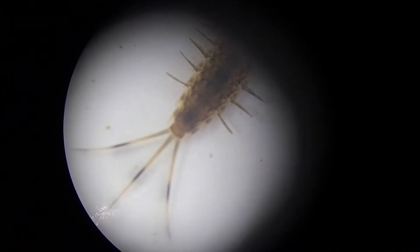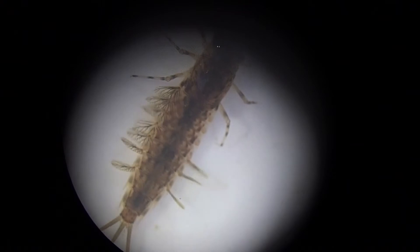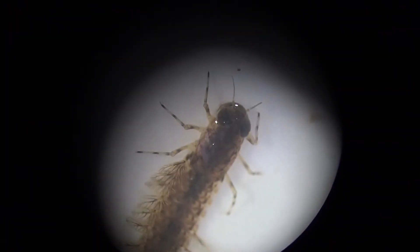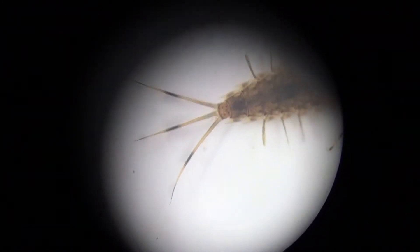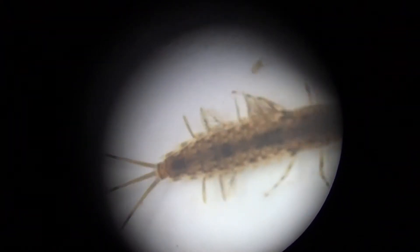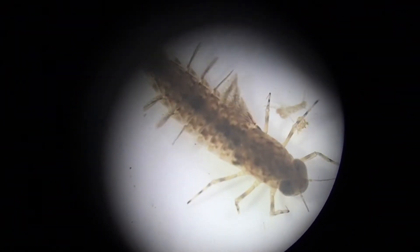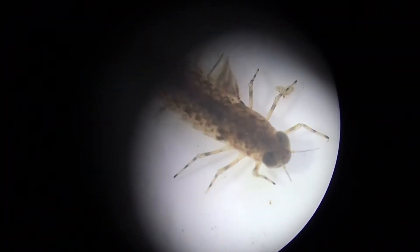Here we've made our bugs even bigger with the help of a microscope. There are a few features that are useful for identifying benthic macroinvertebrates, as well as most bugs. For one, you can look at how many legs a bug has. I noticed that this one has six legs, which makes it an insect. Another good feature to look for on these bugs is if they have any tails — this one, for instance, has three. That means it's in the mayfly order.